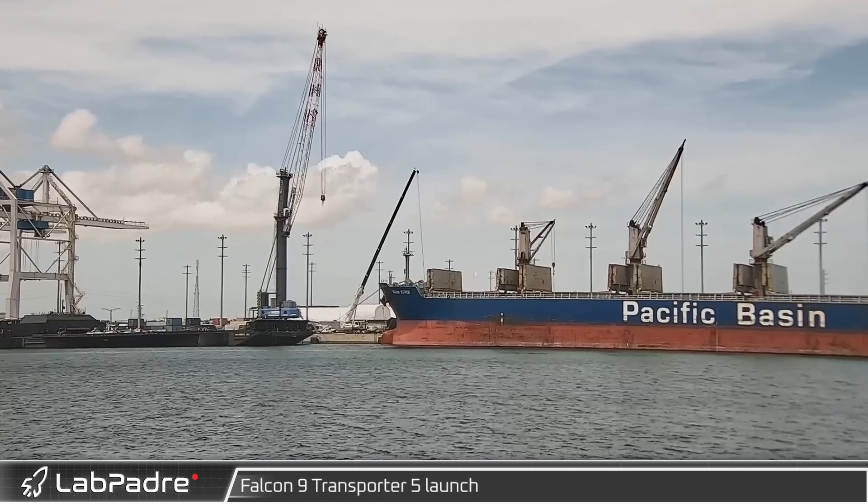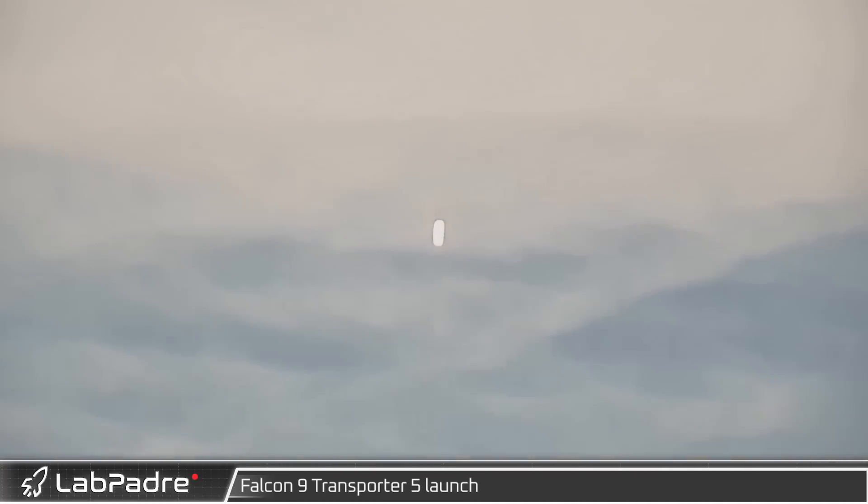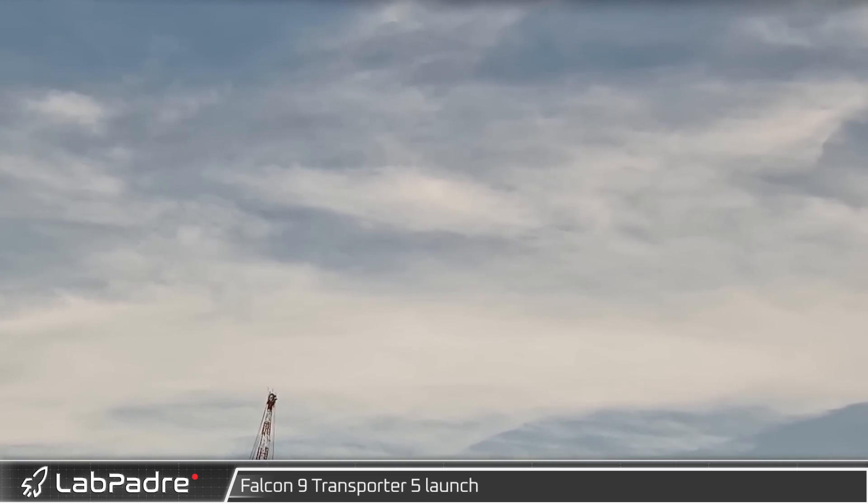Wednesday afternoon in Florida, Gator Camp caught the Falcon 9 launch of the Transporter 5 mission from Launch Complex 40. The rideshare mission delivered 59 payloads into space.